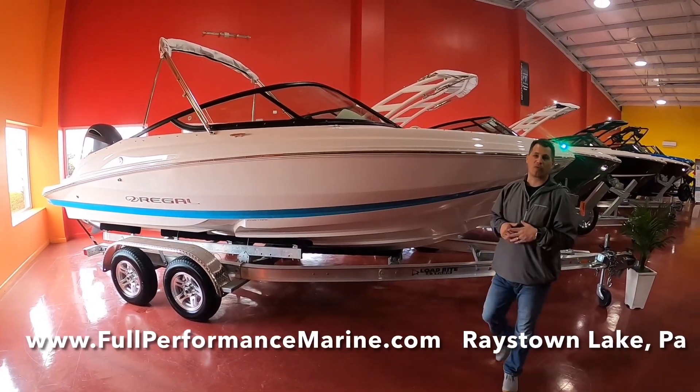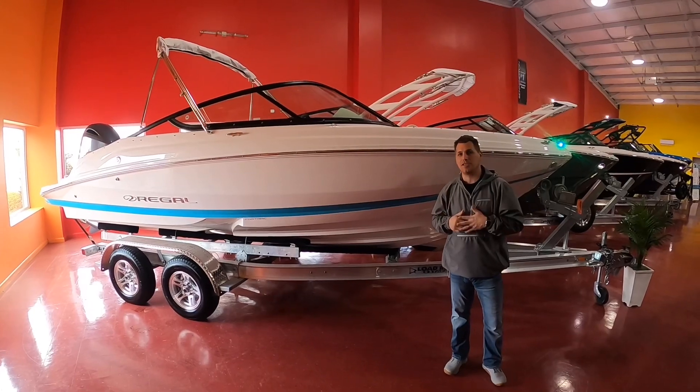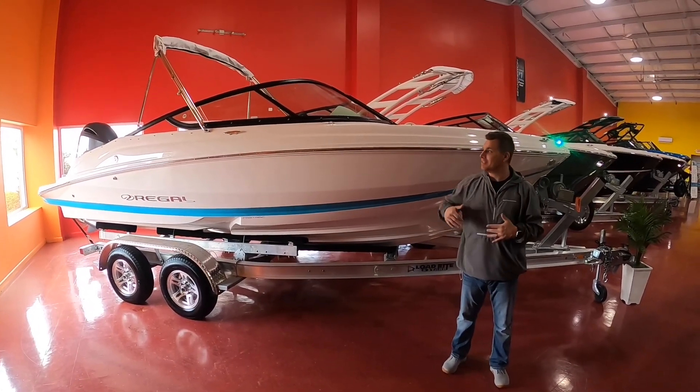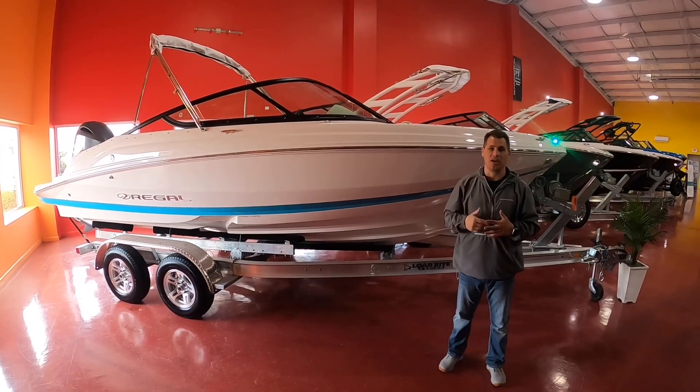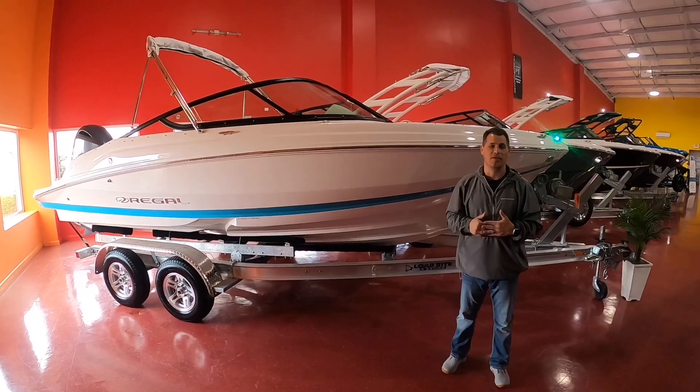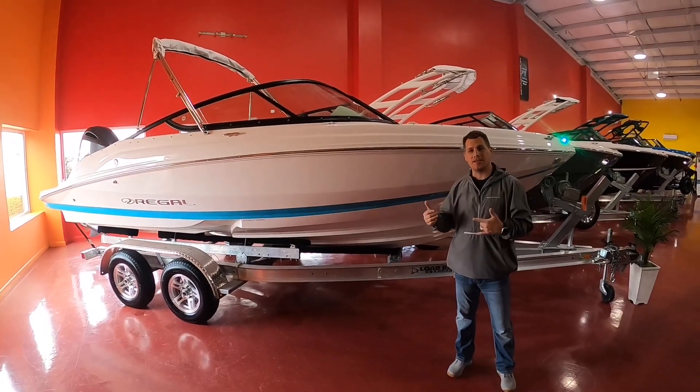What's going on guys, I'm Matt with Full Performance Marine. We've got a great selection of new Regal sport boats in stock available now. This 21 OBX just arrived — it's all white with a bimini blue boot stripe, powered with a Yamaha 150 horsepower four-stroke. Let's take a look inside this boat, follow me up.